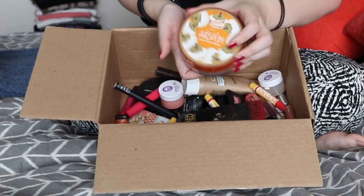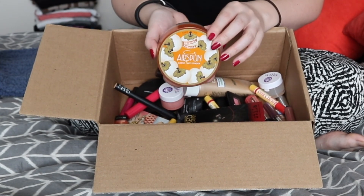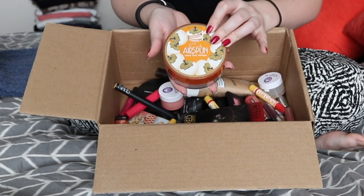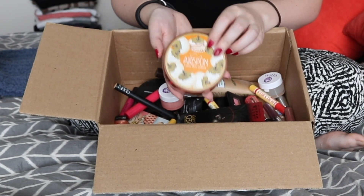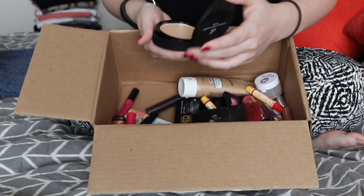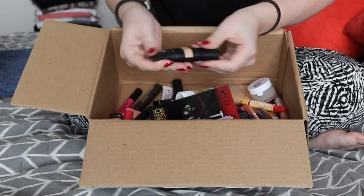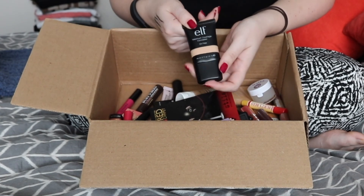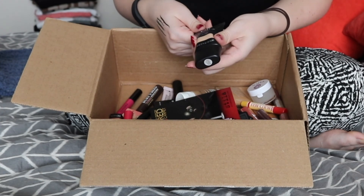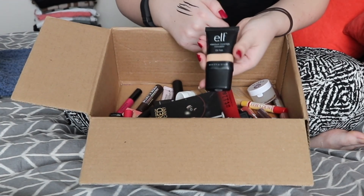This Airspun Loose Face Powder is like one of the drugstore classics that everyone seems to have. I just found that it has a really strong fragrance and it made my skin break out, so I have to get rid of this — it just didn't work for me. Next I have this ELF Mattifying Cream Foundation. This looked just horrible on my skin. I also have this ELF Maximum Coverage Concealer. It wasn't really horrible, I just didn't really like it that much and I found that it was starting to separate, so it was just time to get rid of it.